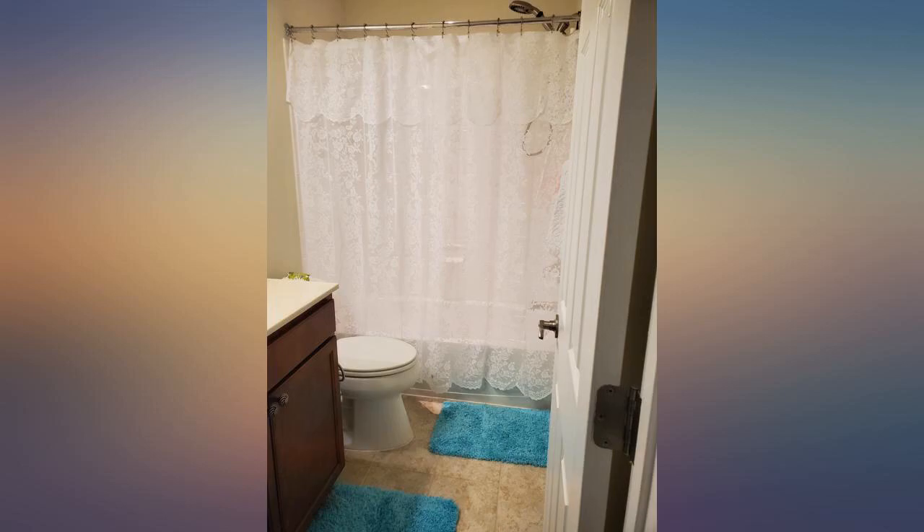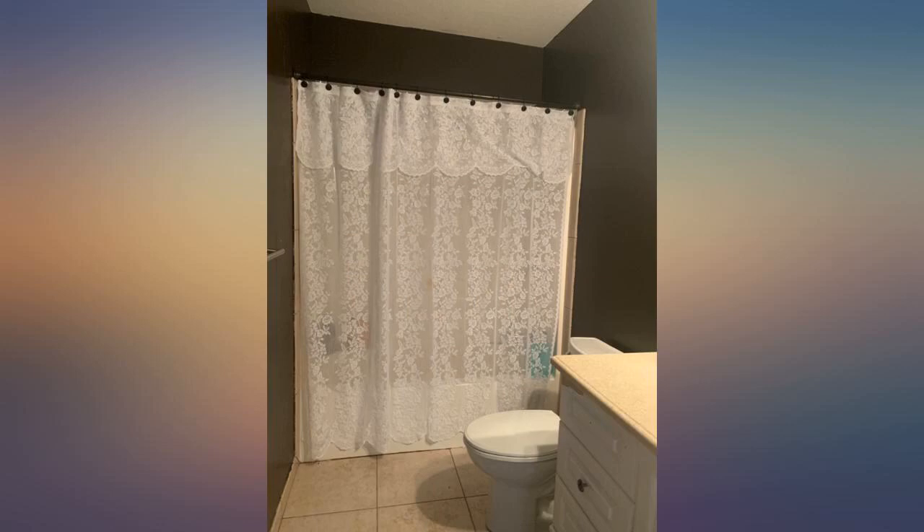Exactly what I was looking for to allow light into our bathroom — absolutely beautiful shower curtain. I placed a clear shower liner before it.